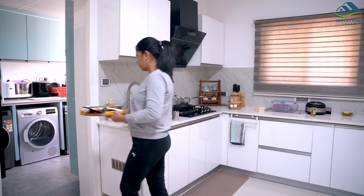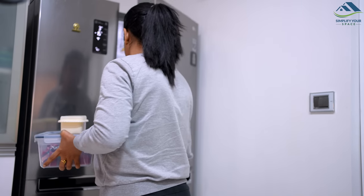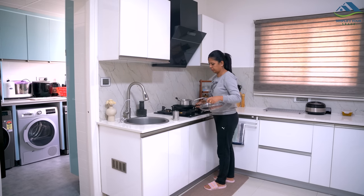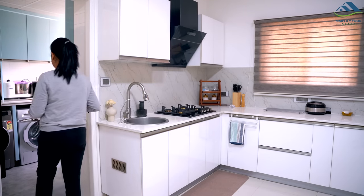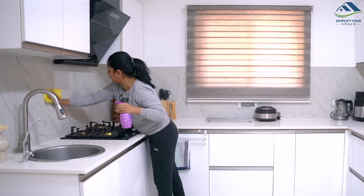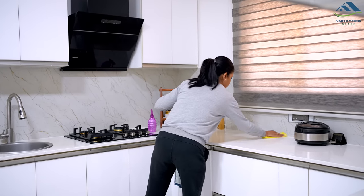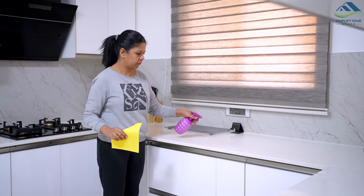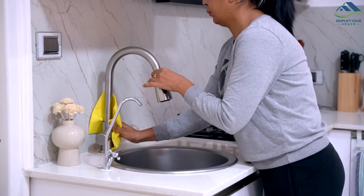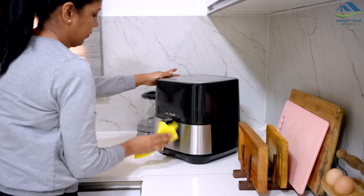One of the most important steps in keeping pests out of your home is to always clean your kitchen at night. Pests like cockroaches, ants and mice are more active at night, so cleaning your kitchen before bed can help prevent them from finding food and shelter in your home. Make sure to clean all surfaces including countertops, stovetops, sinks and floors. Wipe down all appliances and make sure to sweep or vacuum any crumbs or debris.